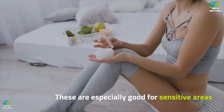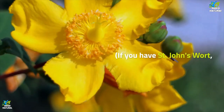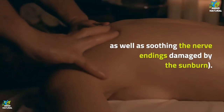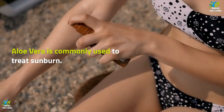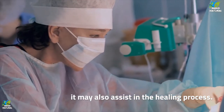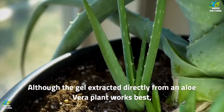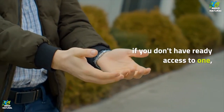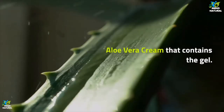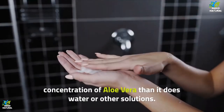Three: aloe vera. Aloe vera is commonly used to treat sunburn; as well as providing soothing relief, it may also assist in the healing process. Apply to the affected areas as needed. Although the gel extracted directly from an aloe vera plant works best, if you don't have ready access to one, you may use an over-the-counter aloe vera cream that contains the gel. For this to be effective, just ensure that the cream contains a high concentration of aloe vera rather than water or other solutions.